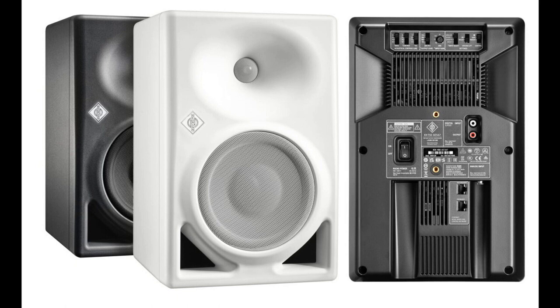Including styles that require a powerful, deep low-end and/or elevated listening levels, such as urban music, EDM, and film scoring. The KH-150 closes the gap between the KH-120 and the KH-310, but it does far more than that, explains portfolio manager Stefan Maurer.